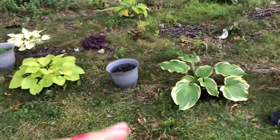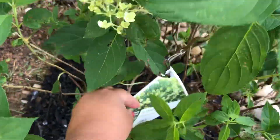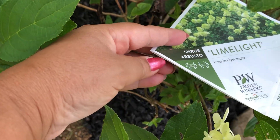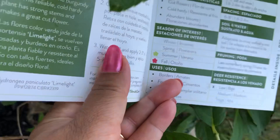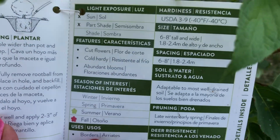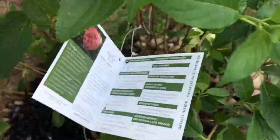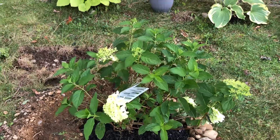I'm assuming this is limelight — this is limelight panicle hydrangea. It was in a three-gallon pot, so very big. It will be six to eight feet tall and wide, so assuming it may reach seven or eight feet maybe after five or six years.